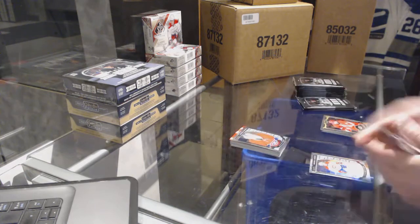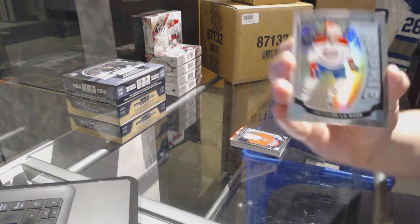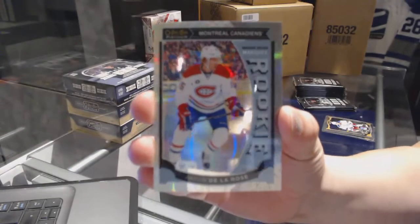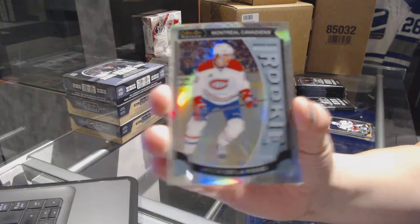Zach Fucali rookie for the Montreal Canadiens. And we've got a white ice rookie number to 199 for the Montreal Canadiens — Jacob De La Rose. White ice rookie.